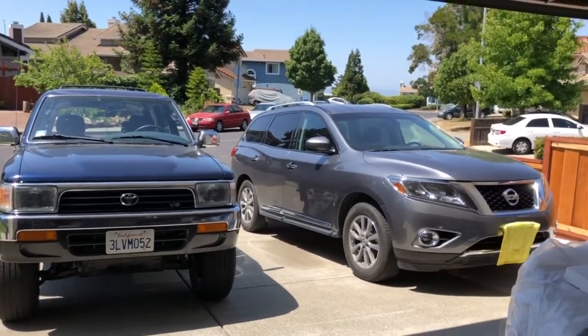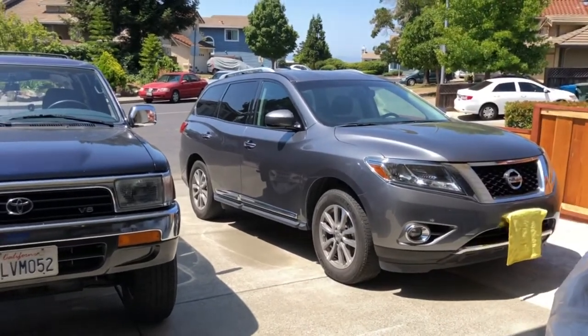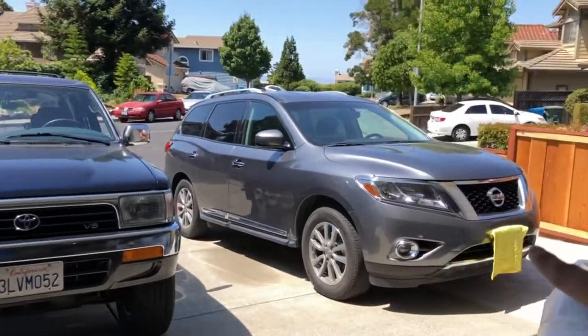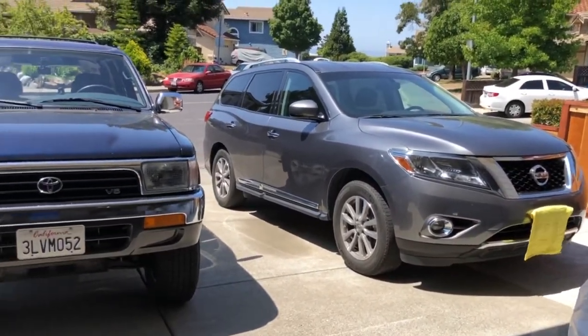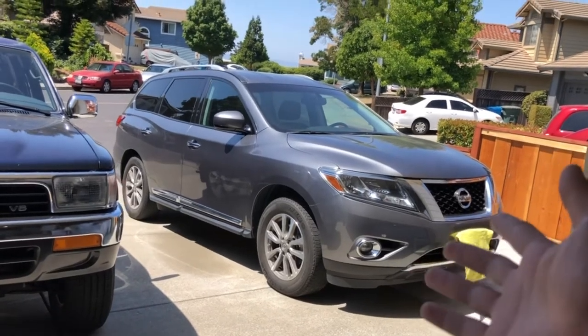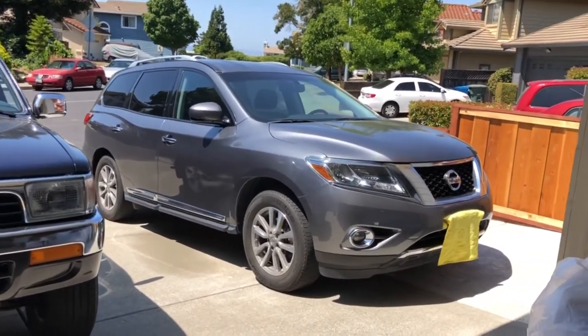If you look at these two cars, they kind of do look similar in size — setting aside that this one is from 1995 and that one is from 2016. You can also mistakenly call the Pathfinder an SUV; honestly, I made that mistake as well.